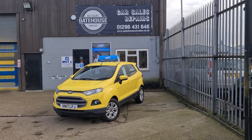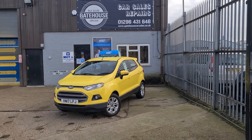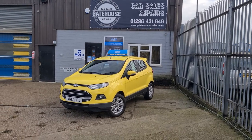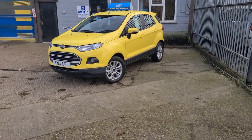Hi, it's Scott here at Gatehouse Car Sales. Thanks for dropping by and checking out our gorgeous Ford EcoSport. This is the Z-Tech model. In this video I'm just going to give you a little tour of the car and tell you a little about us here at Gatehouse Car Sales.